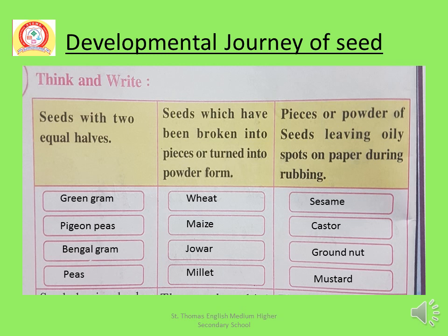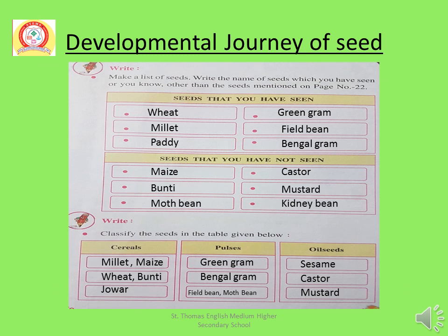You will write this all in your workbook. Make a list of seeds and write the names of seeds which you have seen. I have written some names of seeds that you have seen.